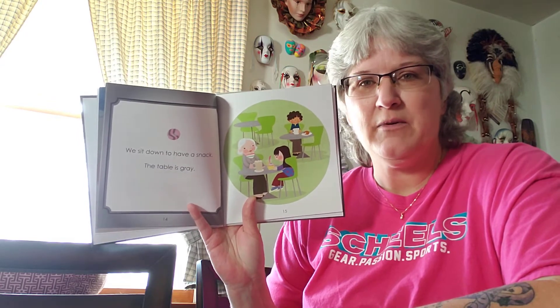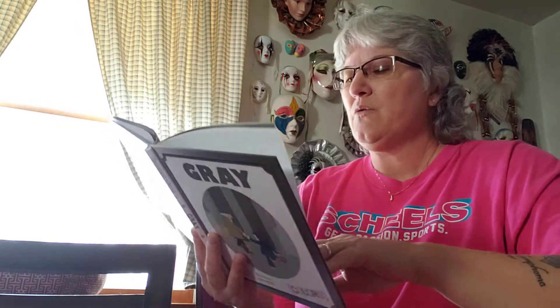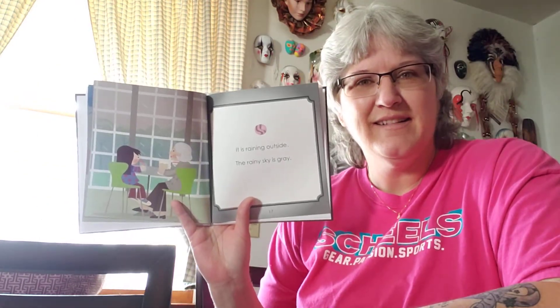We sit down to have a snack. The table is gray. So the table that they're sitting at is gray. Some people have gray tables, some people have white tables, some people have brown tables. It's raining outside. The rainy sky is gray. And that's true too, isn't it? Sometimes when it rains, the sky looks kind of gray.